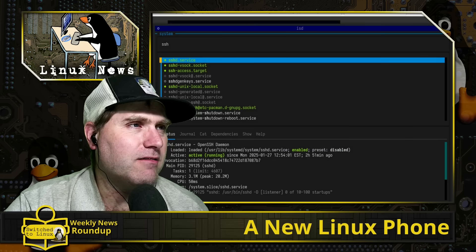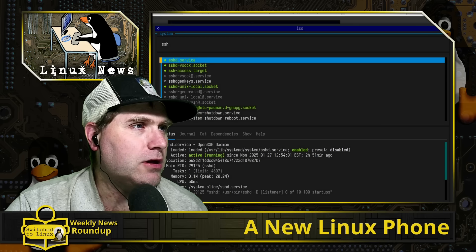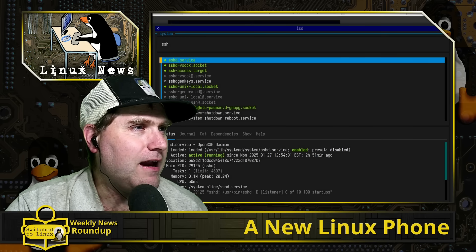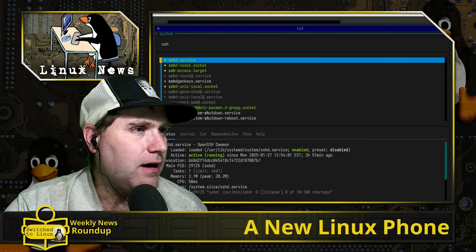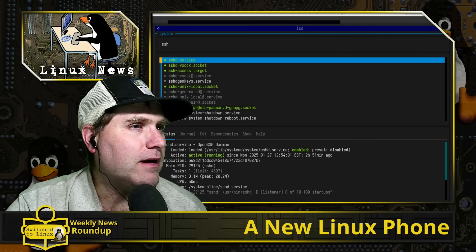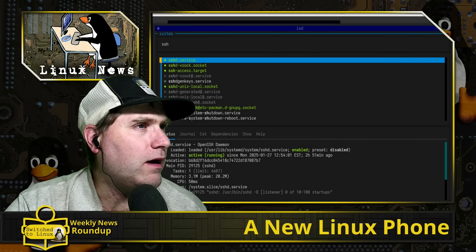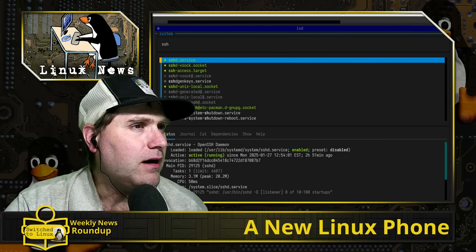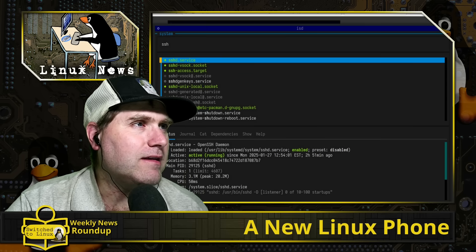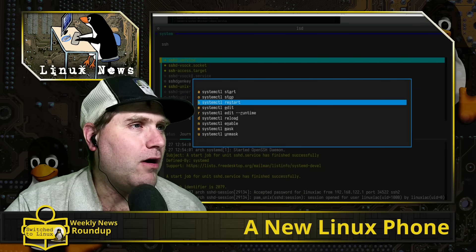Here's some of what you see when you pull it up. It's a terminal-based application that lists all the various elements. Here are the SSH elements — you can see what's there. The green ones are active, and the darker ones are disabled. You can see a lot of the different services and then move things around, toggle stuff on or off.